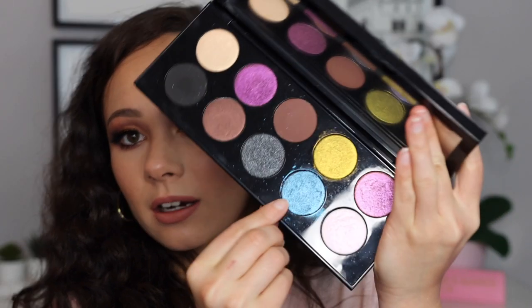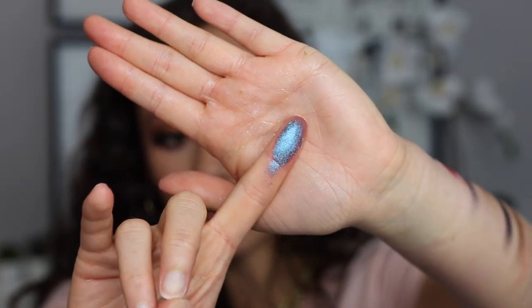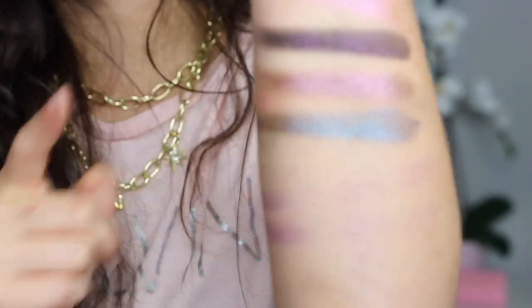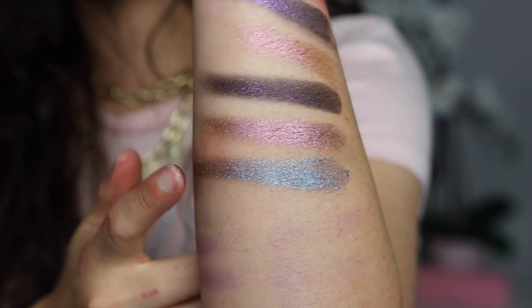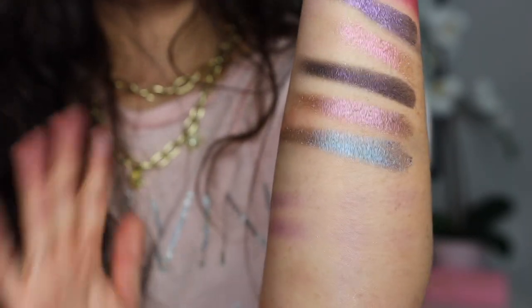I also have a couple of shades from the big Mothership palettes. This one is from the Mothership 3 Subversive palette - it's this shade right here. It's a blue-purple duochrome and it is honestly one of my favorite shadows ever. This is one of my favorite shadows from Pat McGrath that has ever come out - incredible all over the lid. I've featured a whole tutorial on this shadow and the look was just so pretty.